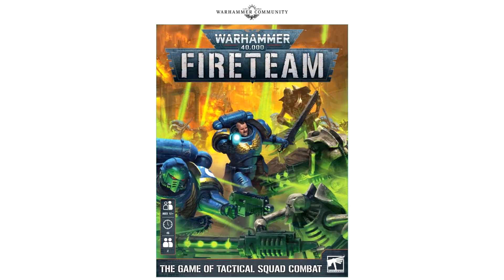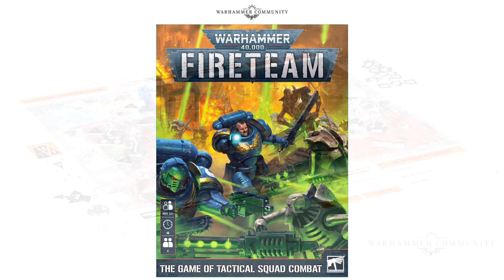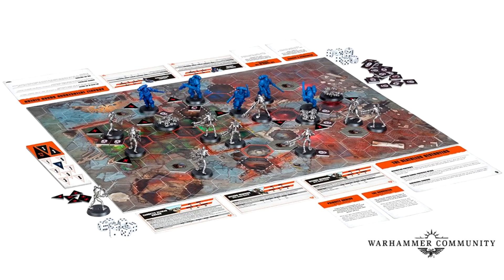Moving on to the next game - this is Warhammer 40,000 Fireteam. On the box art as you can see on screen, it's for age 12, suggesting about 45 minutes for a game, and this is a two-player game - a game of tactical squad combat. It goes on to say that if competitive arena combat in the 41st millennium is more your thing, Fireteam features all the squad-based alien shooting goodness you could ask for, featuring a head-on clash between Space Marines and Necrons of the Indomitus Crusade.